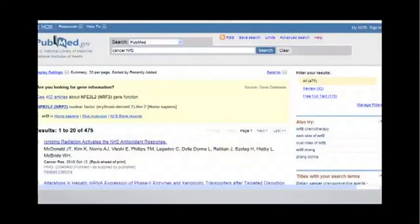If you do a search of cancer and Nrf2 — that is, what do Nrf2-activating agents do to cancer in various studies — there are already 475 papers, and this is rapidly expanding.